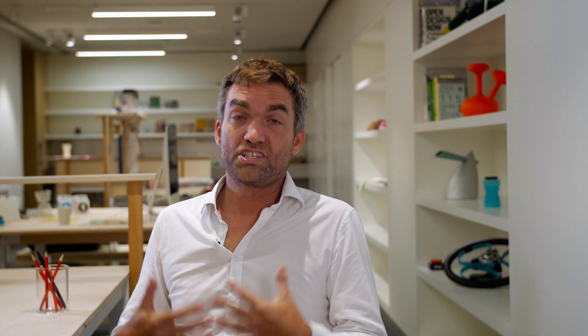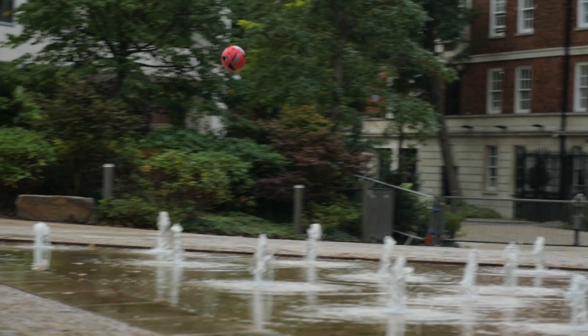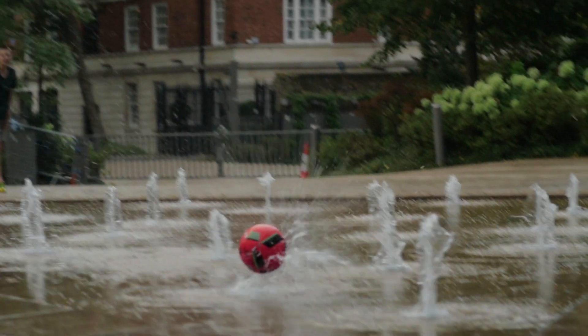We've all got to drink water — we're actually made of two-thirds water — so we need to keep topping that up. It's a good idea to drink water, but in buying bottled water we're contributing to this massive amount of waste.